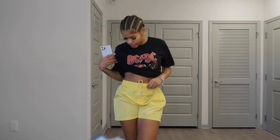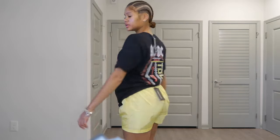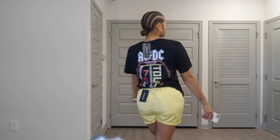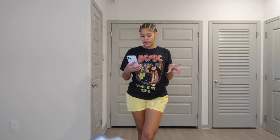I also got the same shorts but in yellow — these are called the Lemon Yellow Shell Runner Shorts, got them in small. And then I got this ACDC shirt. It's called the Black ACDC Tour Dates Oversized T-Shirt, got it in a small because it's already oversized.